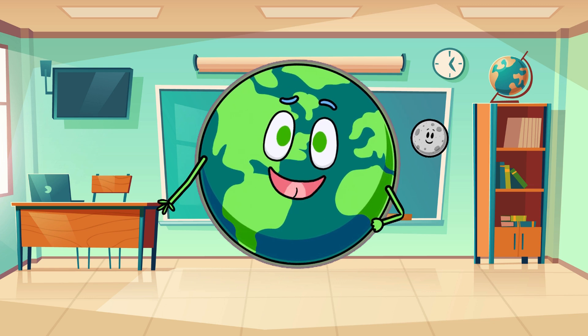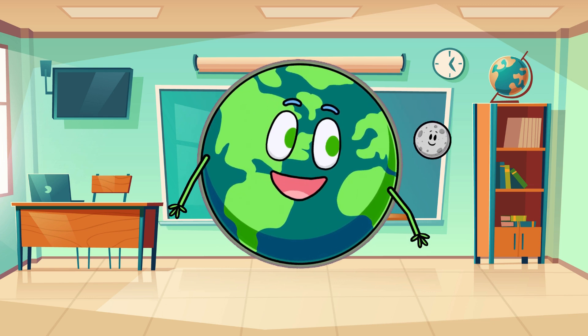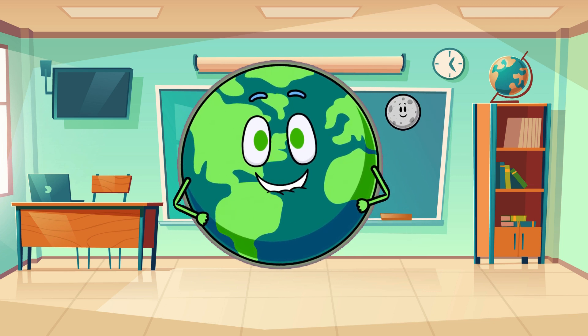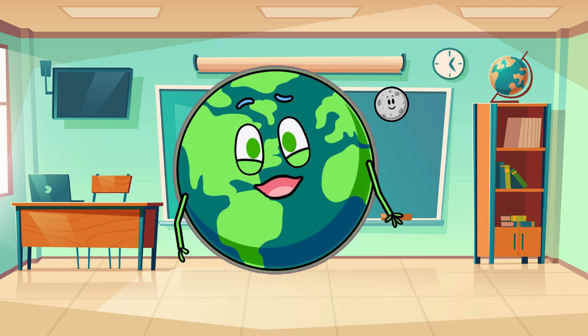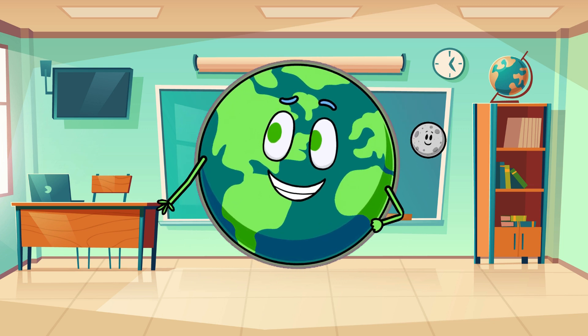Greetings, time travelers! Welcome back to Dino World Wonders. I'm Earthy, your guide on this thrilling journey through prehistory. In Episode 4, we venture into the vibrant landscapes of the Late Cretaceous Period to uncover the mysteries surrounding the iconic Triceratops, the horned guardian of the Cretaceous Plains.